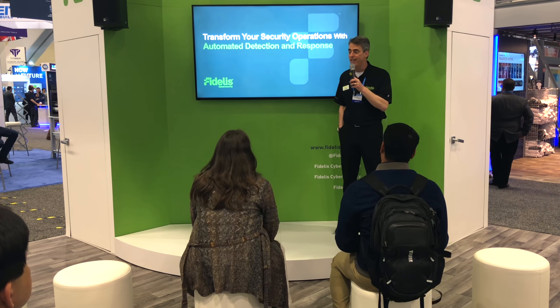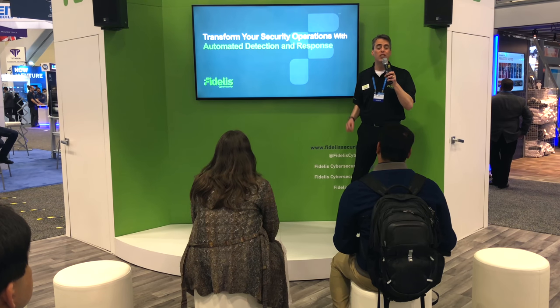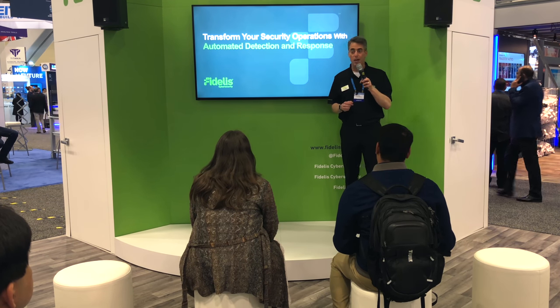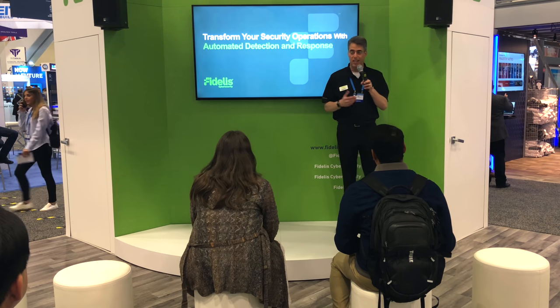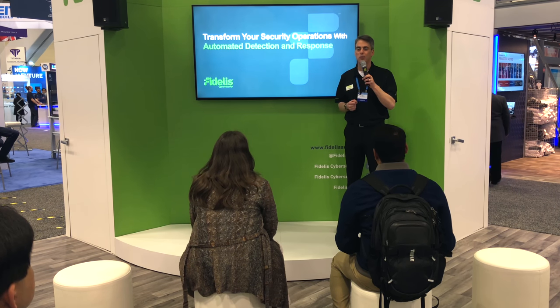Who's heard of the acronym EDR for Endpoint Detection and Response? A few of you. Who's at a company with a dedicated security operations center or an incident response team? Who's just here for the free stuff? All right, we respect that.